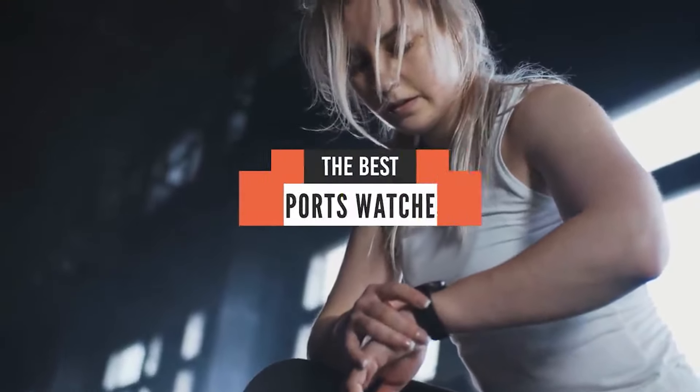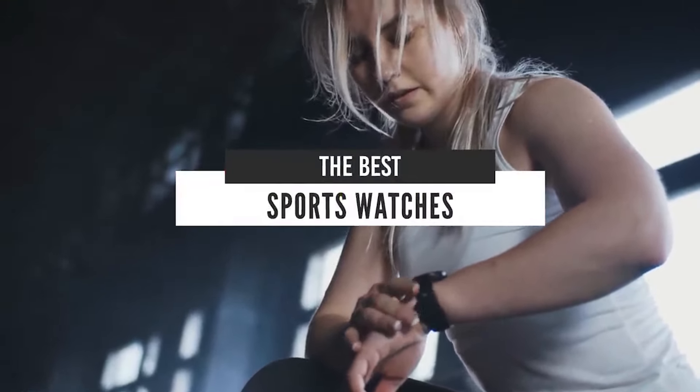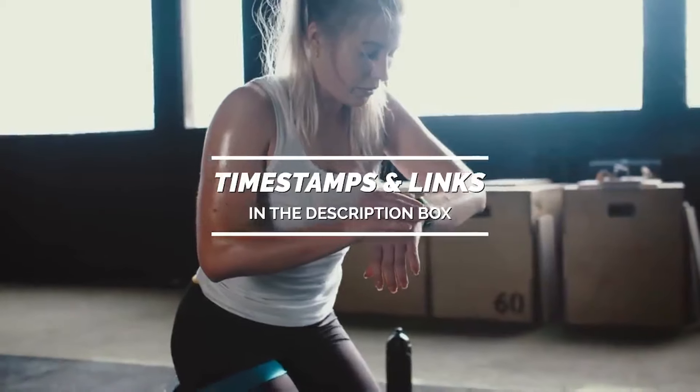Hello everyone! Today we'll take a look at the best sports watches in the market for 2021. I made this list based on my personal opinion, and I'll try to help you find the right one for your needs. To see the most up-to-date prices and find out more information about these watches, you can check out the links in the description below.